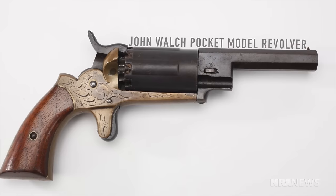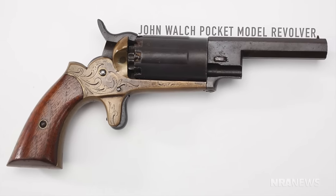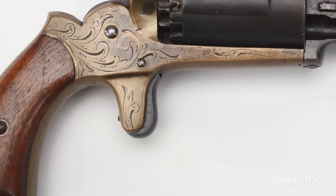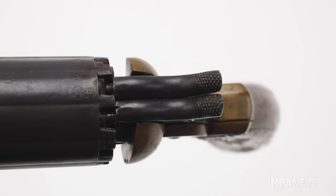We have a lot of fun choosing these guns for Curator's Corner. Each time it's a challenge — who can pick the strangest? I think the Walsh revolver that I have here is a pretty good contender. This one is strange. It's got a spur trigger, but if you look carefully, it has two hammers.